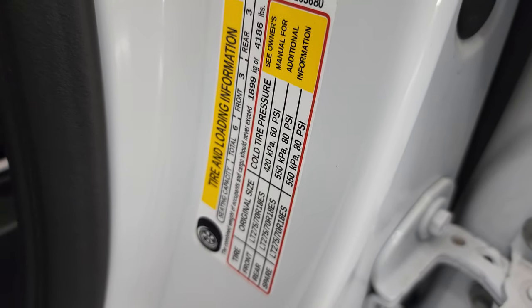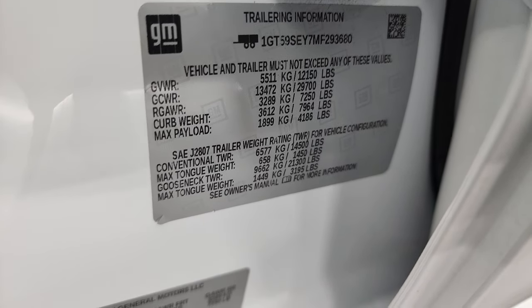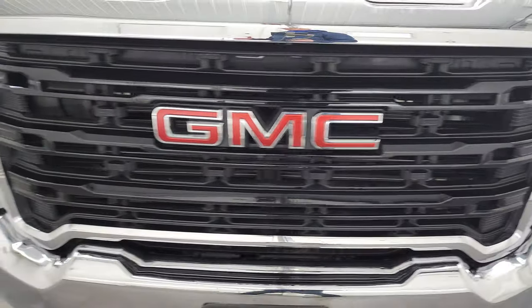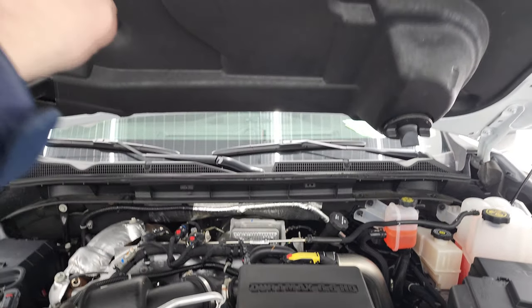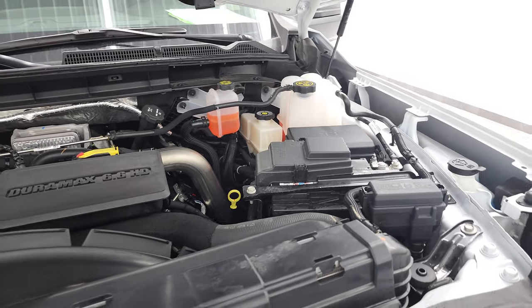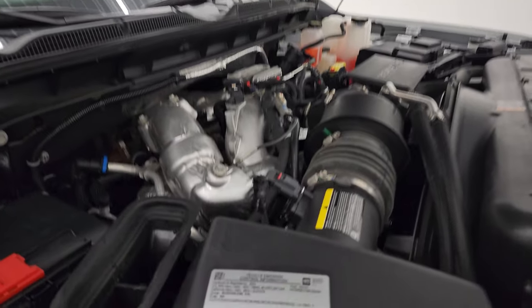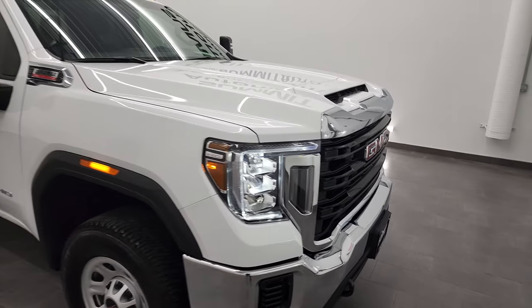It starts right up with no check engine lights or anything like that. The tire and loading information sticker as well as the trailering information sticker tell you exactly how much you can tow — $14,500 conventional towing. The VIN sticker is also there. Under the hood is the 6.6-liter Duramax diesel L5P engine, 445 horsepower, with the cowl induction hood where air comes in and travels right over into the air box. This truck has been fully safetyed and inspected, has a fresh oil and filter change, all fluids checked and topped off — 100% ready to go. There's the emissions sticker, and I would highly recommend this truck from a quality and condition standpoint.